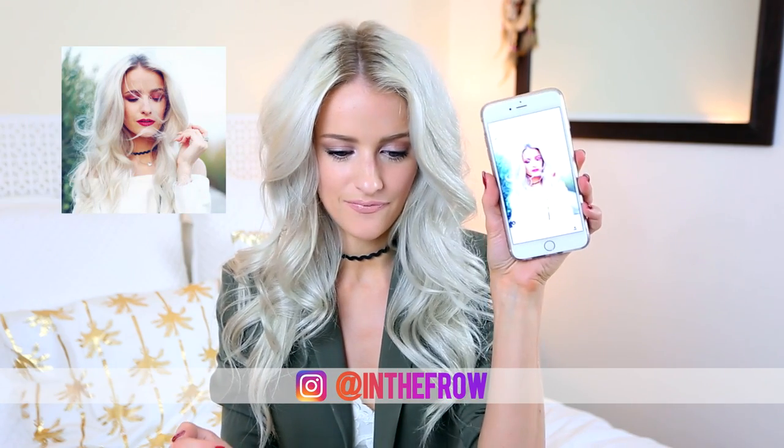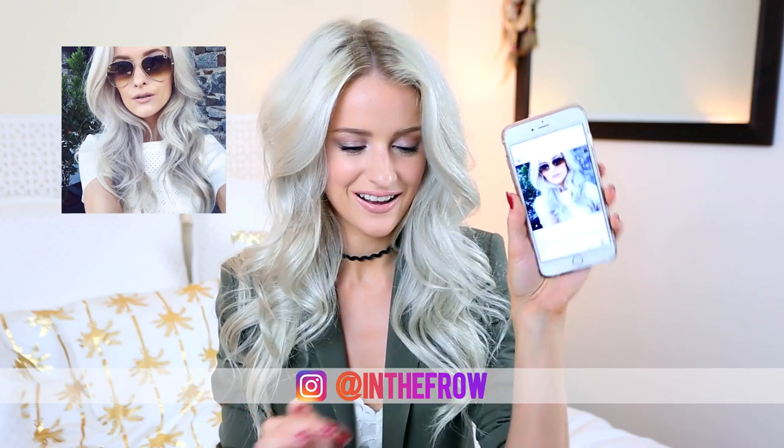Hello guys and welcome back to my big curly hair routine — this has been the most requested video for the past month or so. I've been doing this hair in numerous Instagram posts and it's been the same process every single time. So many of you, especially on one of my latest videos, were commenting asking for a hair routine. Thank you so much for being so complimentary, and especially with this whole new centre parting thing — this is all down to you guys being so super nice.